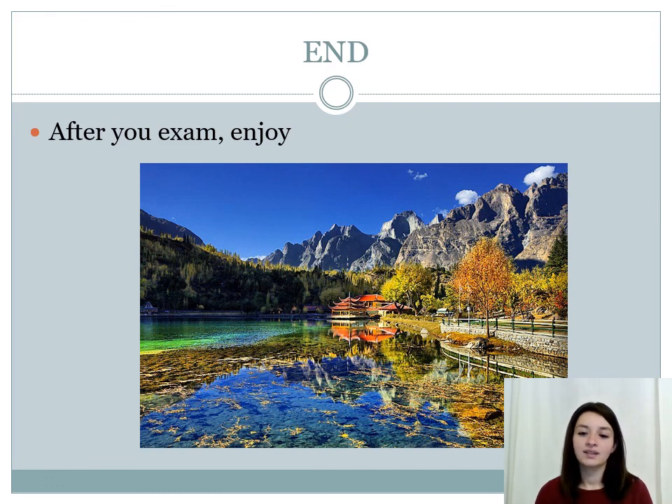And that's the end. After your exam, you should enjoy. Thank you so much and take care.